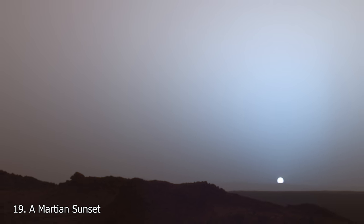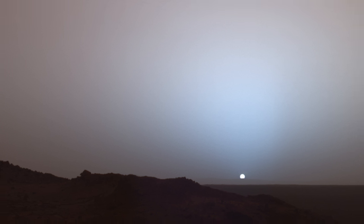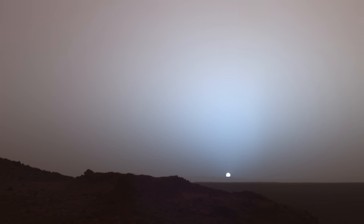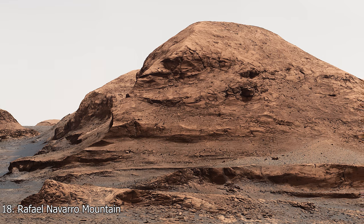At 19 is a Martian sunset captured by the Spirit rover. This image is very close to a true colour image, meaning that a blue sunset on Mars does occur here. Another difference between an Earth and a Martian sunset is the size of the Sun — the Sun is noticeably smaller in the image.